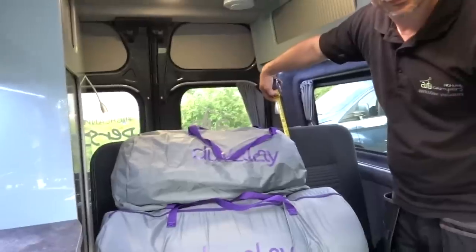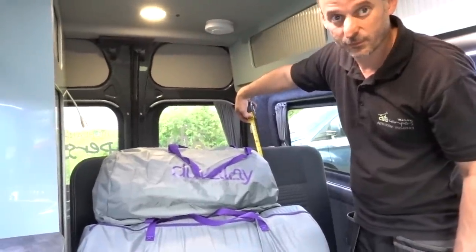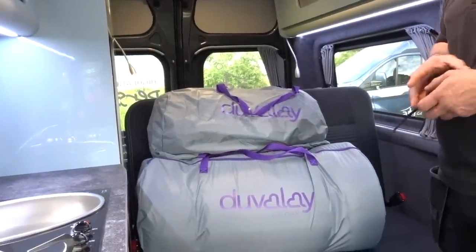Brilliant. So again folks, that's the smallest one, that's the biggest one, and the 66 is sort of in between obviously — it'll be 66 wide. Right, let's get them out and see how they look side by side.